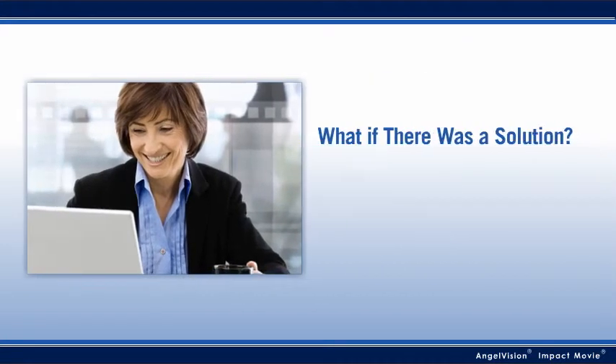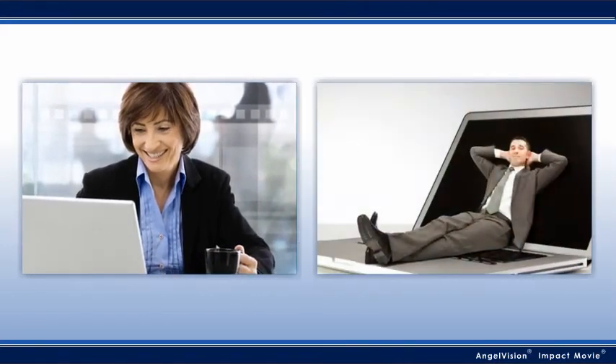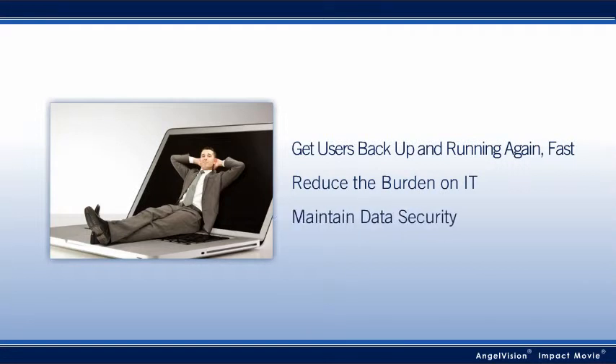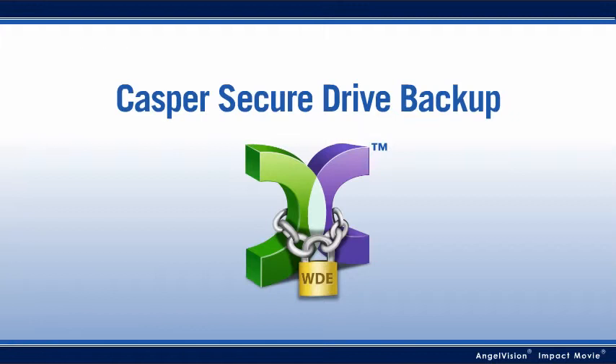What if there was a solution that could make everyone happy? For the best of both worlds — to get users back up and running again fast, and reduce the burden on IT, all while maintaining data security — there's only Casper Secure Drive Backup.